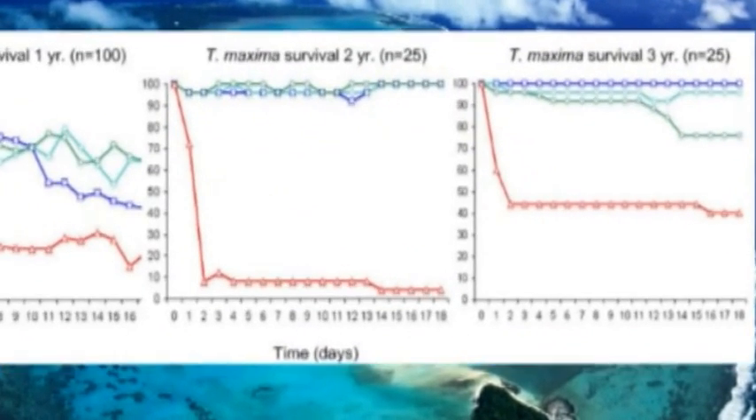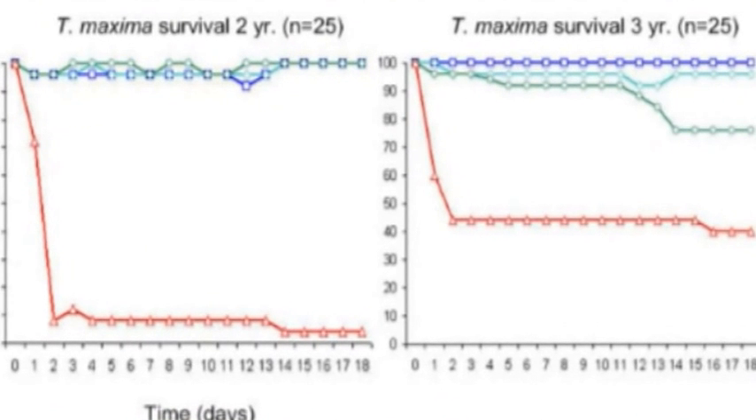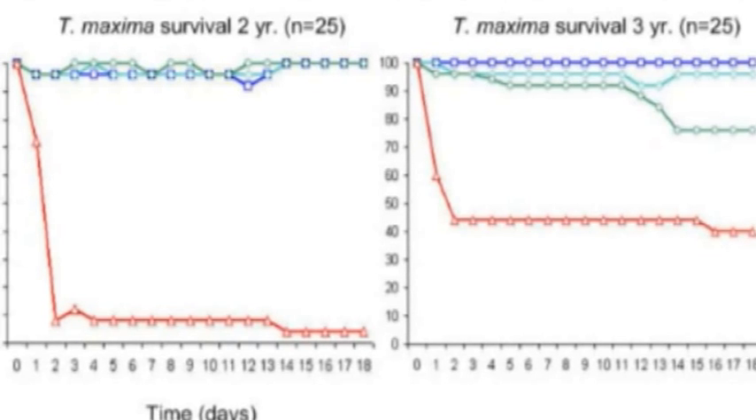The red lines represent mortality of the control group — clams that were not in cages and therefore had no protection. For this particular trial, 2 and 3 year olds had much better survival, and we found these results encouraging. Besides good survival, the most important benefit of using 3 year olds is that they may begin producing offspring in the next 1.5 to 2 years.